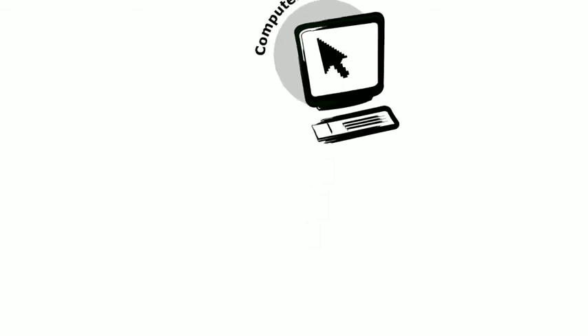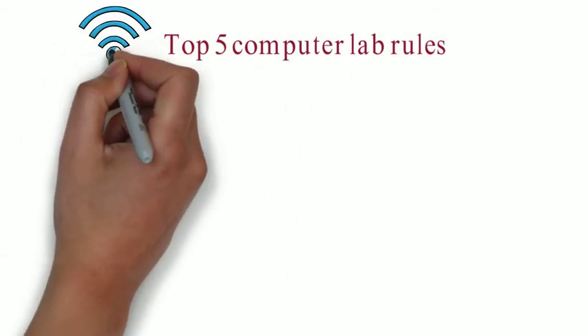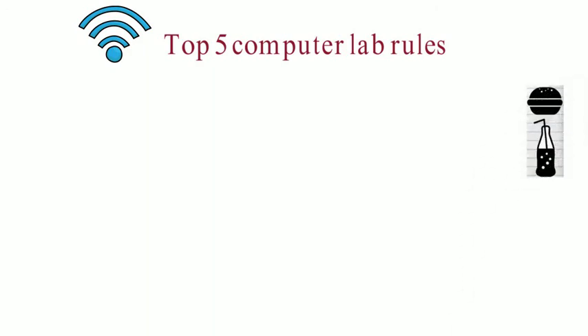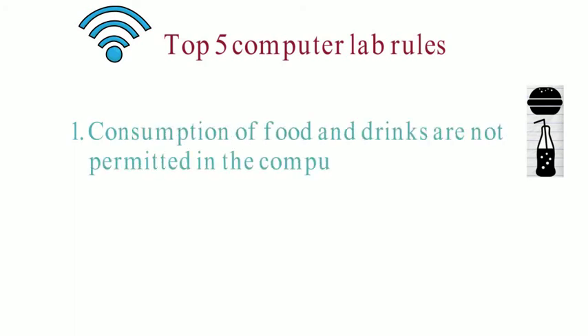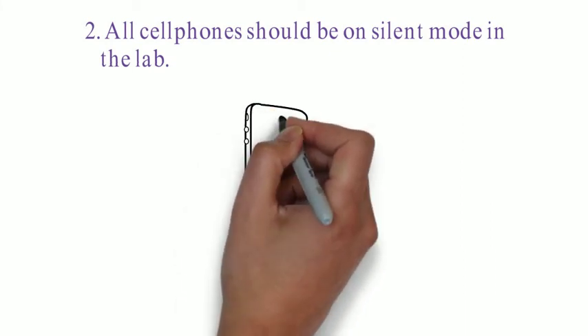Next are the top five computer lab rules. Number one, consumption of food and drinks is not permitted in the computer lab. Number two, all cell phones should be on silent mode in the lab. To use a cell phone, please use it outside.